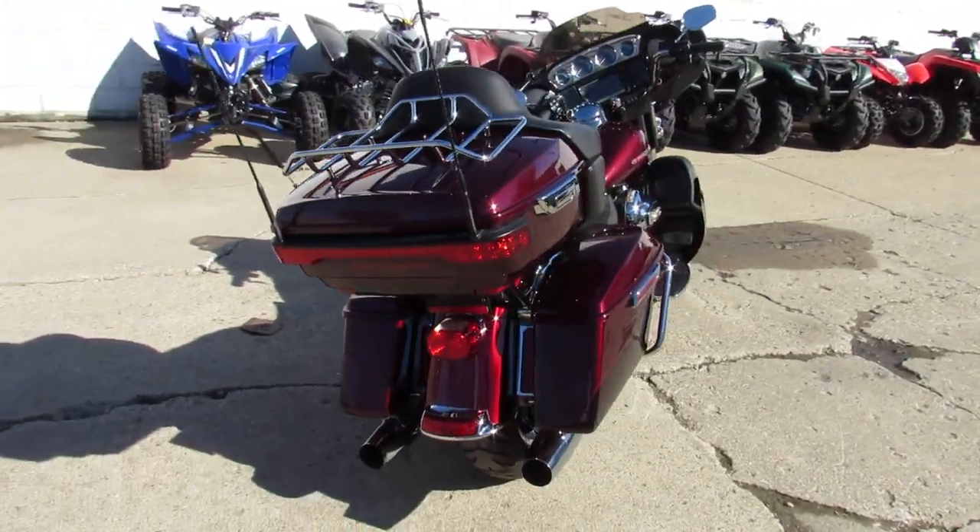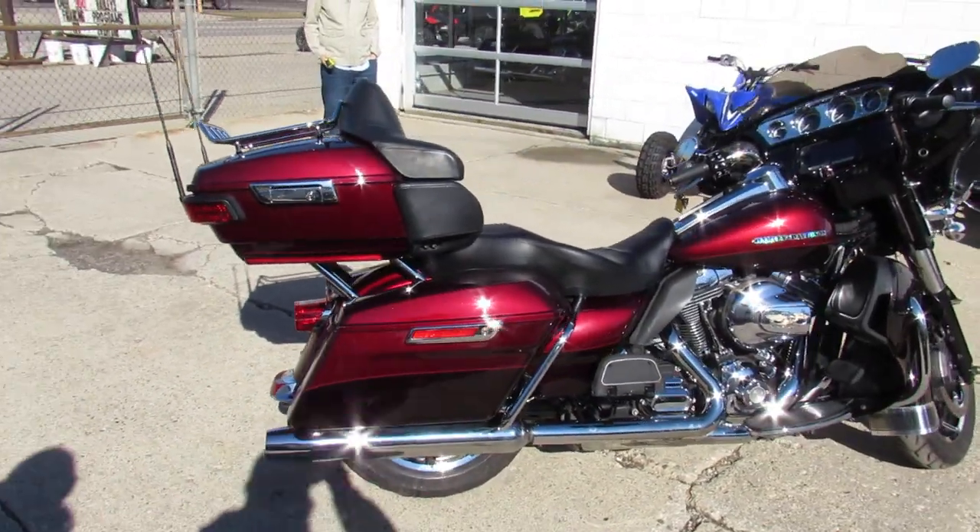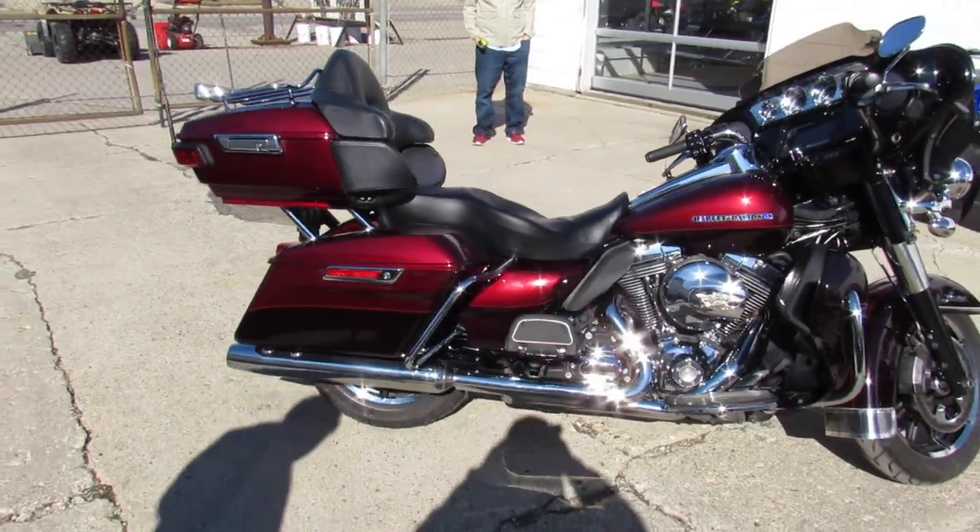We got over 500 used bikes, over 300 used Harleys. We got guaranteed financing, lease programs, out-of-state financing, and nationwide shipping.